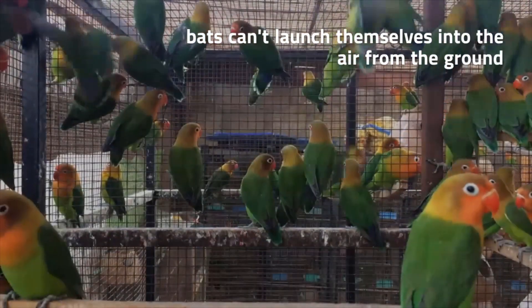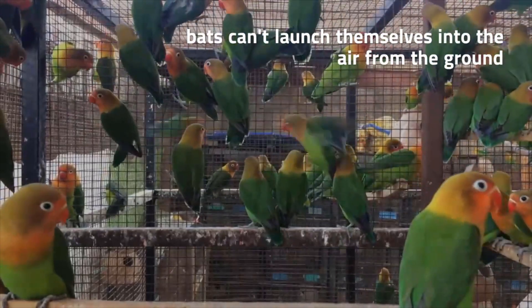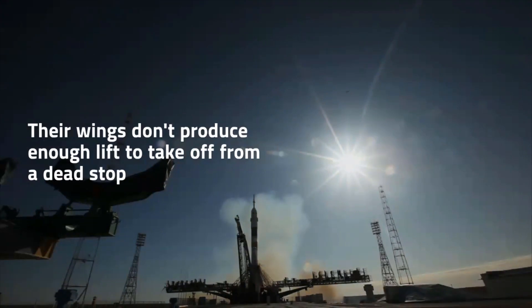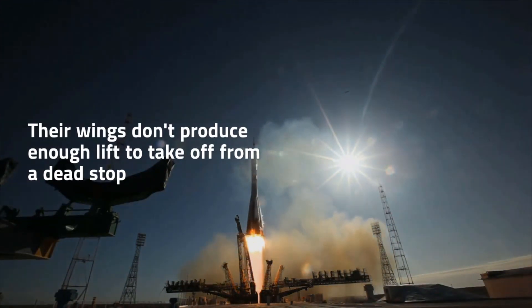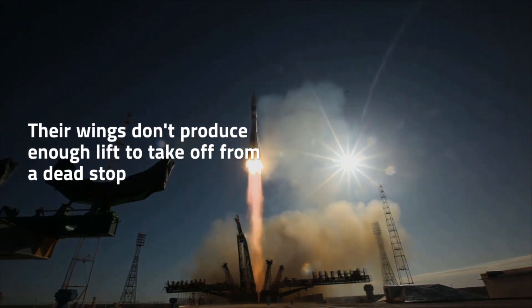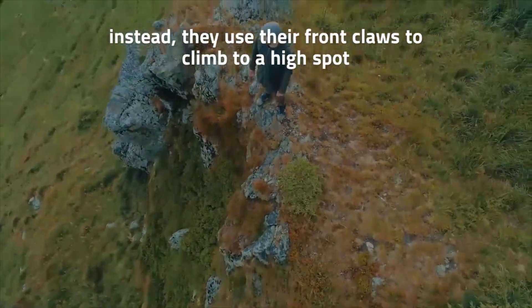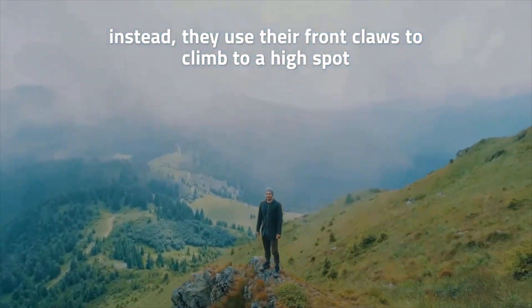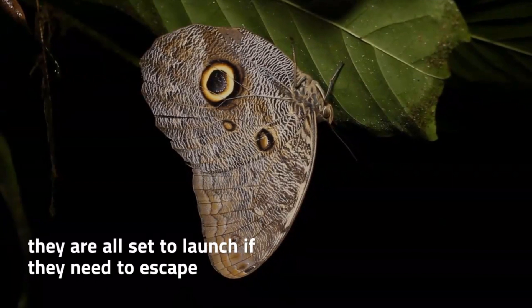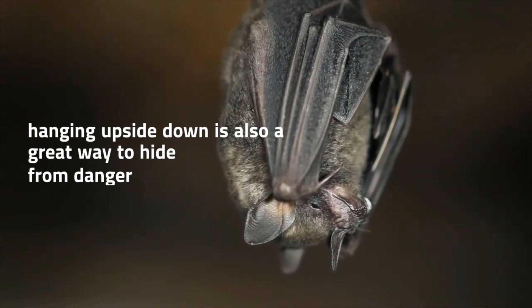First of all, it puts them in an ideal position for take-off. Unlike birds, bats can't launch themselves into the air from the ground. Their wings don't produce enough lift to take off from a dead stop, and their hind legs are so small and underdeveloped that they can't run to build up the necessary take-off speed. Instead, they use their front claws to climb to a high spot and then fall into flight. By sleeping upside down in a high location, they are all set to launch if they need to escape the roost.